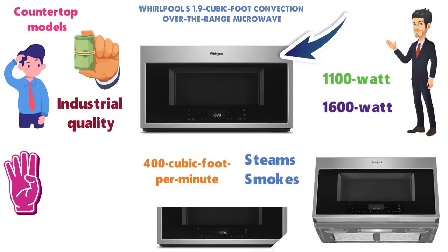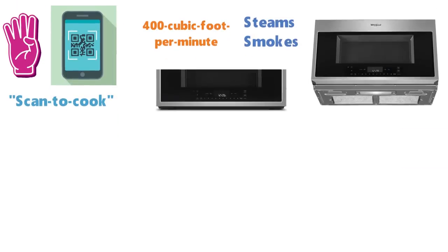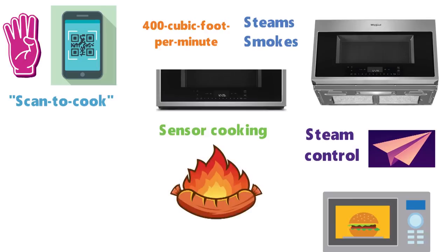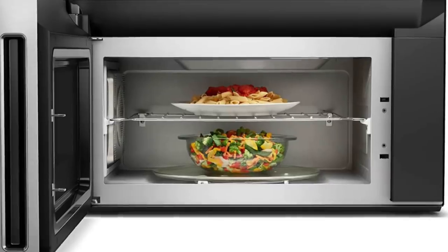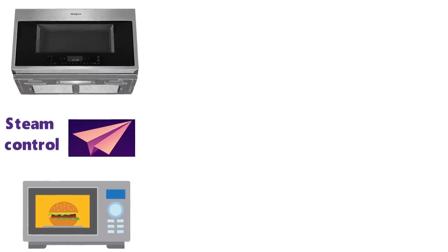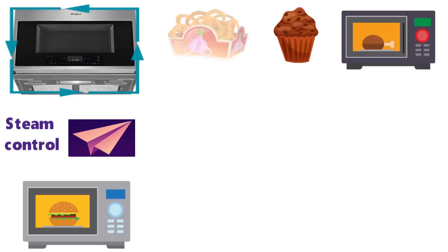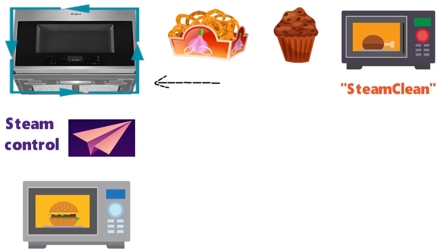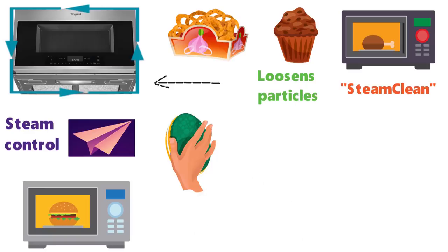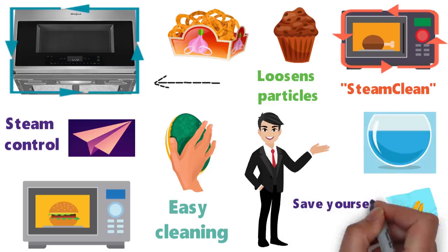Whirlpool's over-the-range convection microwave is also equipped for scan-to-cook technology, so you can scan a food item's barcode with your phone and send its cooking instructions directly to your microwave. It also offers steam control and sensor cooking to prevent overcooking. The convection rack is a nice, unique touch that lets you heat multiple items at once, and the large 14-inch turntable should accommodate almost any dish you'd use in the microwave. Because this is a convection oven, you can easily get away with cooking most dishes in the microwave, even if your aim is to brown or crisp your cuisine. Whirlpool also has a steam-clean technology that steams and loosens particles, so all you have to do is give it a quick wipe with the sponge — a much easier cleaning job than other microwaves.